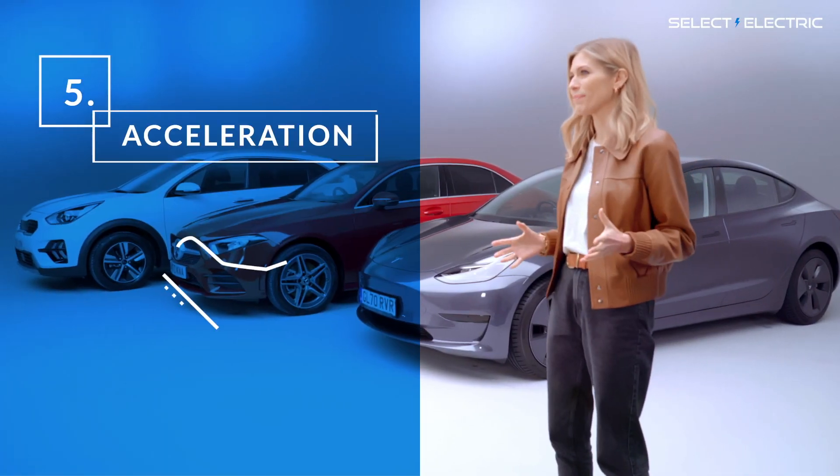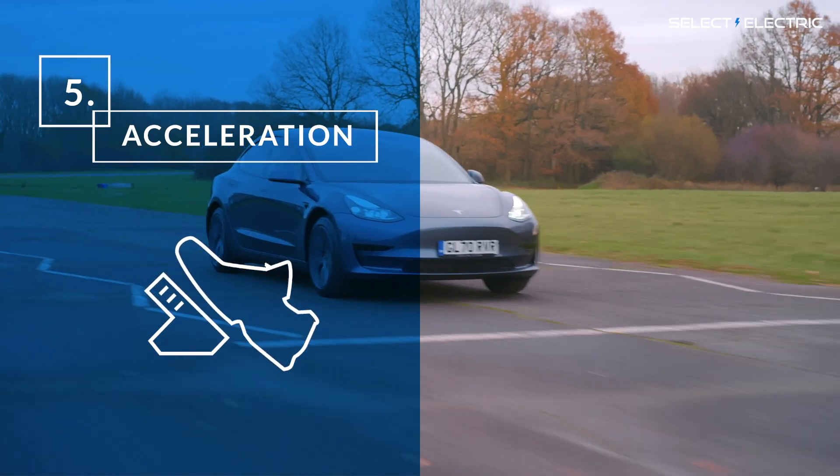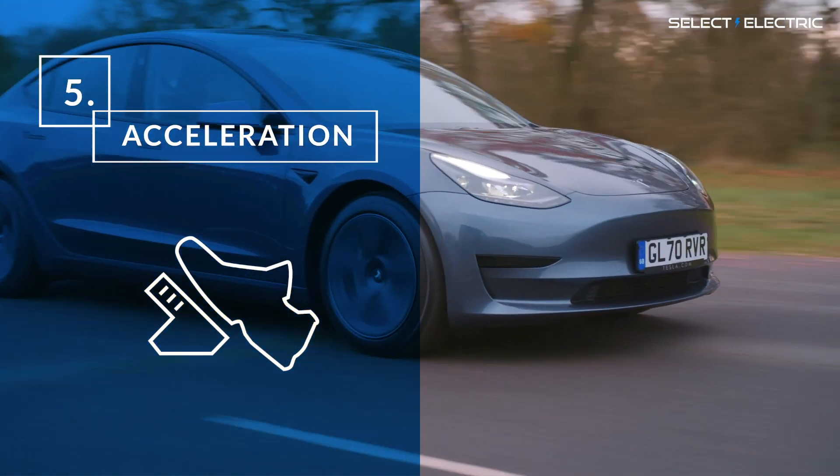Fifth is acceleration. If you think you're a Formula E driver and floor the accelerator at every opportunity, then the battery is going to run out of charge more quickly. Smooth driving is the secret to long range in an EV.